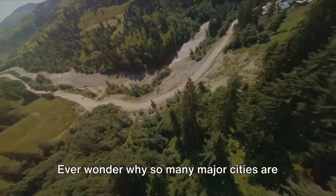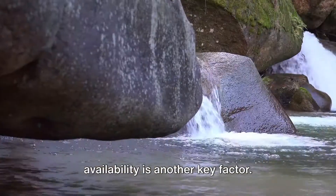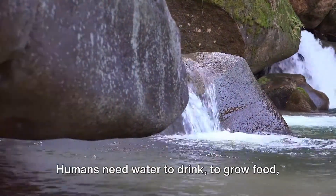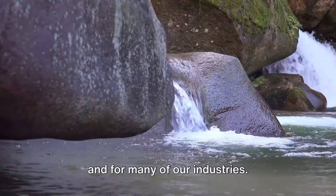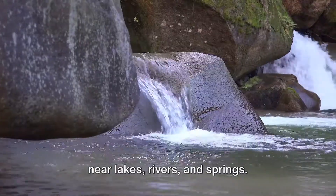Ever wonder why so many major cities are located near water? Now you know. Water availability is another key factor. Humans need water to drink, to grow food, and for many of our industries. That's why you'll often find settlements near lakes, rivers, and springs.